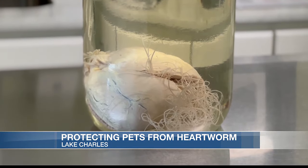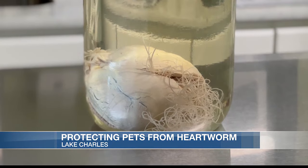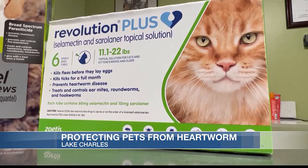If your animal does get heartworm, the treatment could cost hundreds to even thousands of dollars. Chang says it's best to prevent it rather than treat it — get your dog on heartworm prevention.